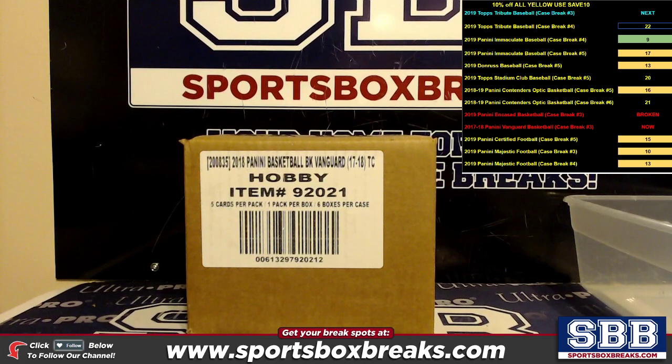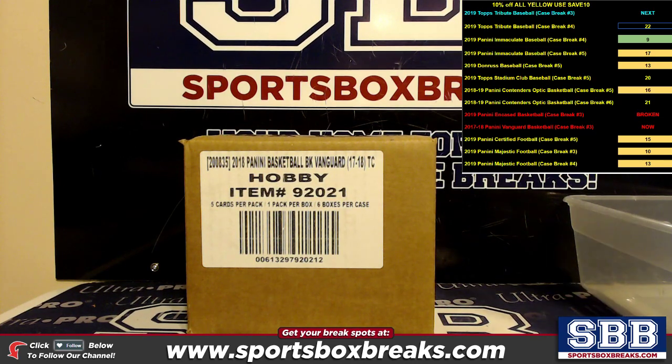What's going on everyone, this is Jason at sportsboxbreaks.com coming to you live on 8/13/2019. We're doing a 2017-18 Panini Vanguard Basketball team break number three. Spots started selling on this in October of 2018 — the first spot that ever sold was 10-1-2018 by Robert B, so this has been fermenting for 10 months.